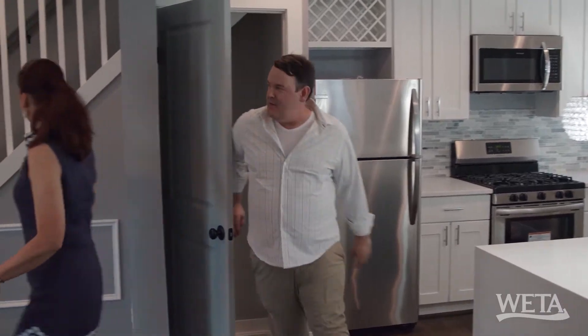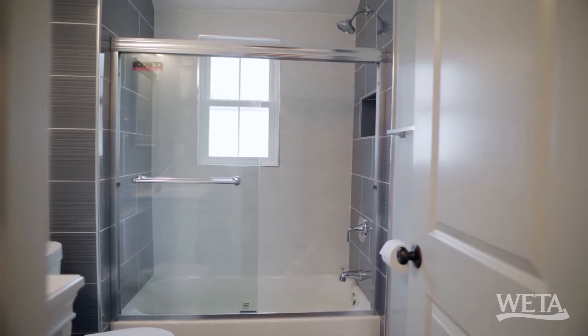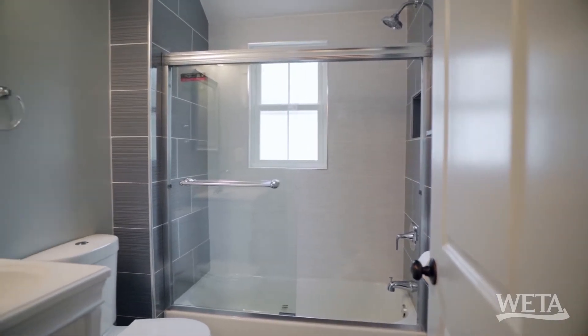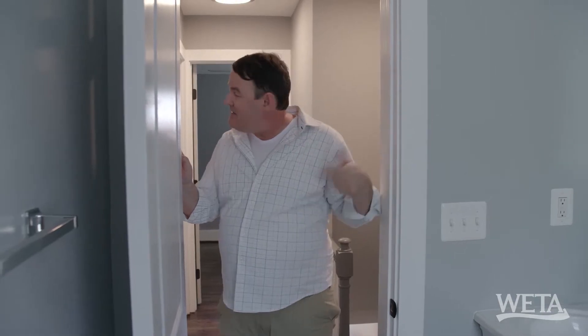Two floors down, one to go. Let's check out the upstairs. Here's the bathroom, newly renovated. Not huge, but it's a good-sized bathroom. It doesn't have the finishes that downstairs does.